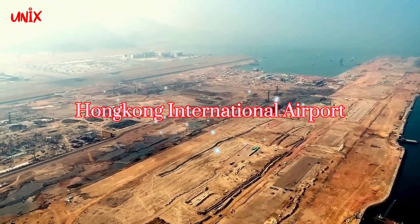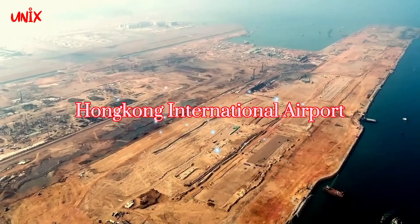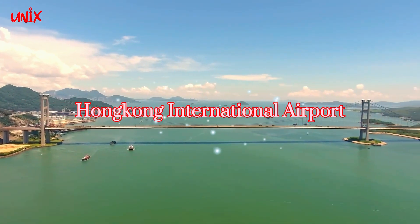Pada kesempatan kali ini, saya akan membahas tentang bandara terapung terbesar di dunia yang terletak di Hong Kong, yaitu Hong Kong International Airport, Hakaiya.